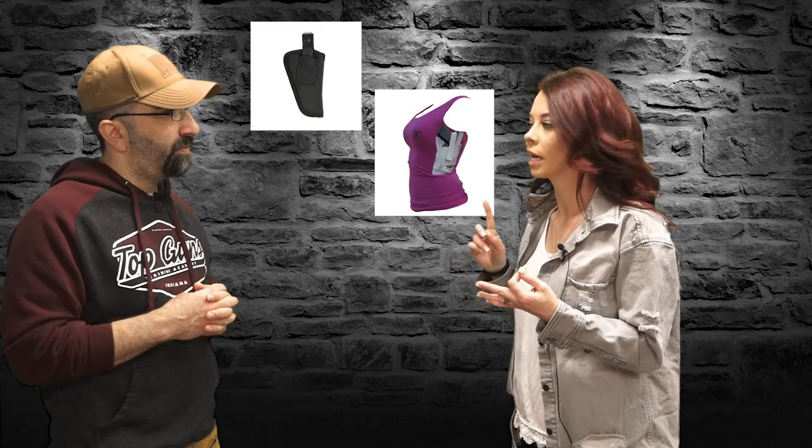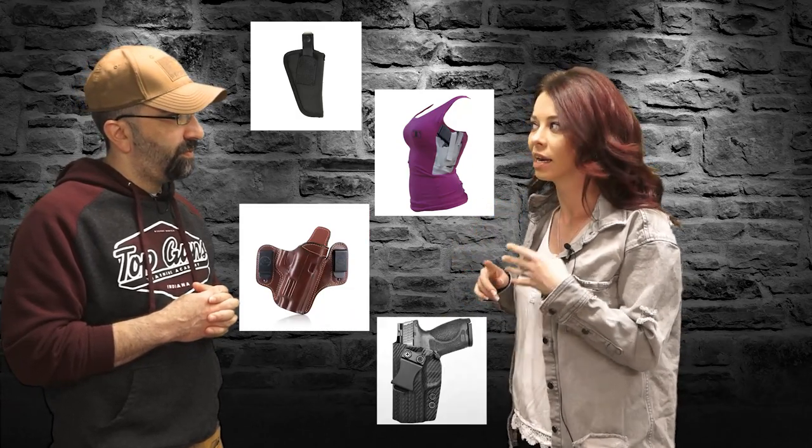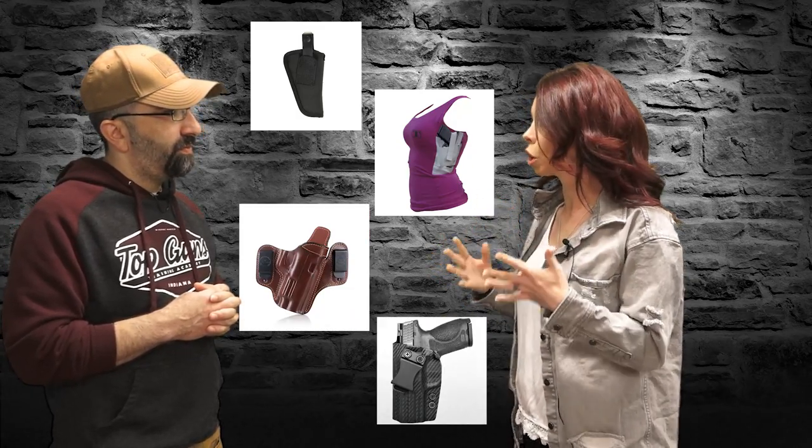When I was shopping for a holster, I noticed there are so many different materials: nylon, spandex, leather, kydex. What is it that I need to look for when choosing the best holster? Buying the best holster is going to be subjective — your needs may be different than mine.